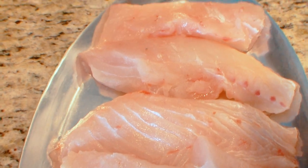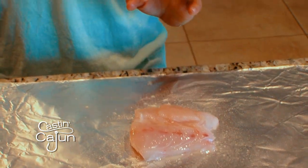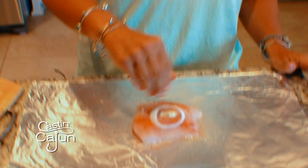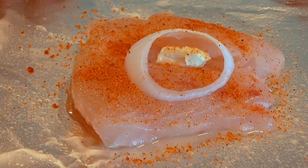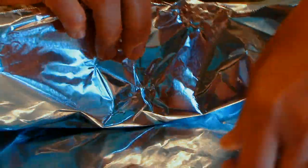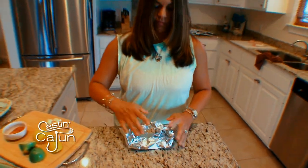I'm going to start preparing the snapper for the grill. I'll just take a filet of snapper and place it on some aluminum foil — snapper fresh from the boat, so it doesn't get any fresher than this. Add the juice of a little bit of lemon, place an onion, butter, a little bit of Cajun seasoning. You can use salt and pepper — it doesn't need much because it's so fresh and so tasty. Wrap it up and it's ready for the grill.